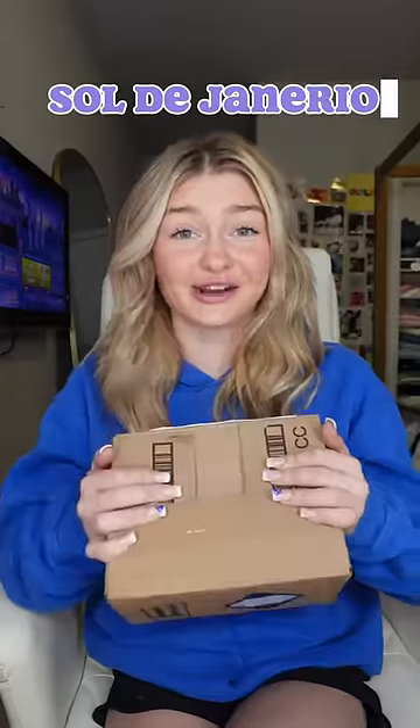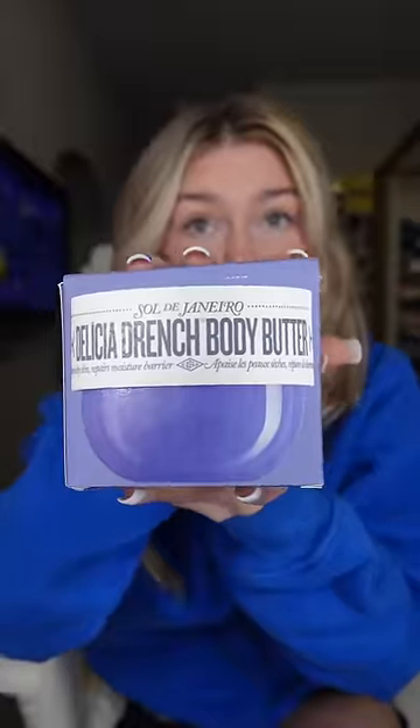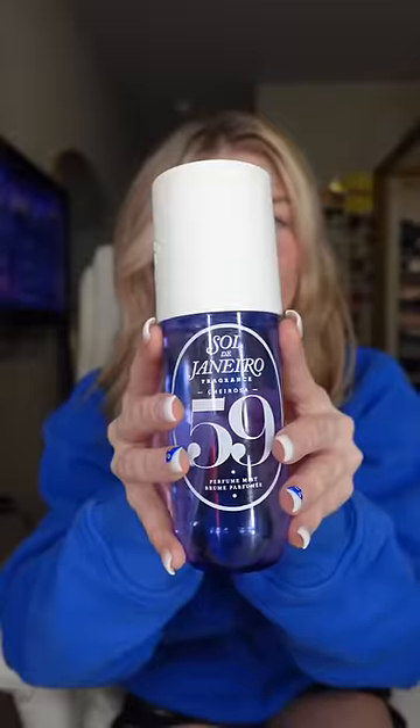This is from Sol de Janeiro. They sent me both of their purple set. I'm so excited! We have the Body Butter, which I have already used — this 59 scent, y'all, it smells so good. Thank you so much, Sol de Janeiro. Please send me more.